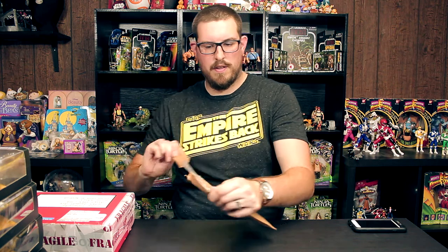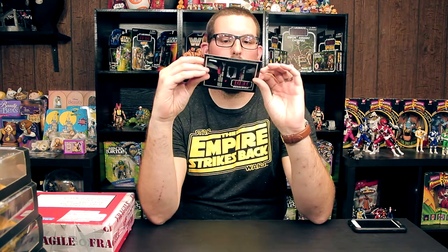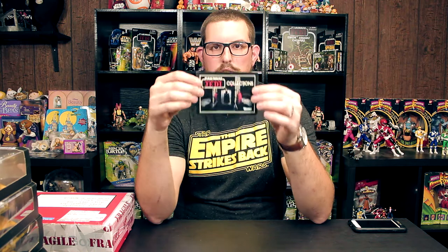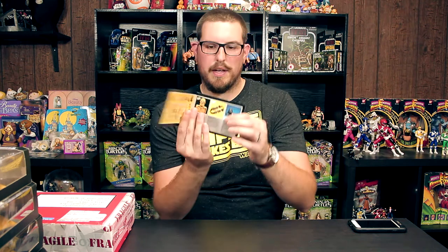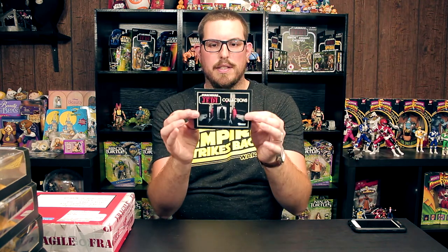Welcome back to another pickup episode — mail time! This is a Star Wars Return of the Jedi collections catalog, one of the awesome booklets that came with the mail-away figures. You can see some of the artwork showing the figures, carrying cases, Chewy's bandolier, speeder bike — it's just an awesome booklet. This one's really mint, nice and flat, and I don't have one this nice, so I picked this up. Shout out to Brandon at Java's Toy Dungeon!